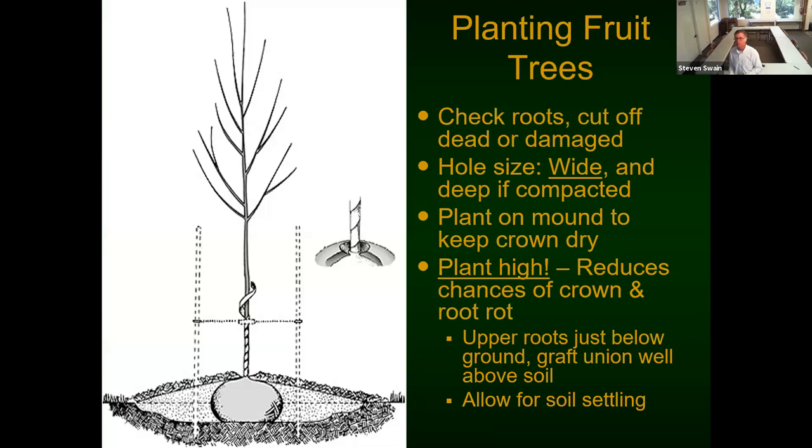When planting, check your roots and cut off any dead, damaged, or circling roots. Make your hole wide. If the soil is compacted it can be deep, but backfill with native soil, no amendments, and just tamp it down enough to support the tree without leaving big air pockets. If you're in an area prone to flooding or poor drainage, you can plant on a mound to help keep the crown dry, since the root crown is where a lot of oxygen exchange occurs and if it stays too wet for too long, it can kill the tree.